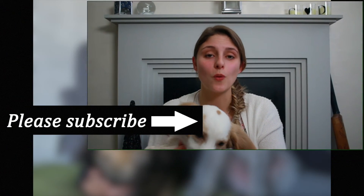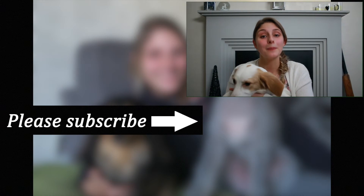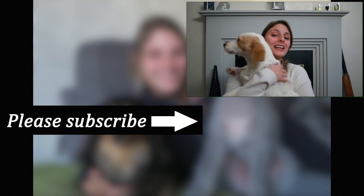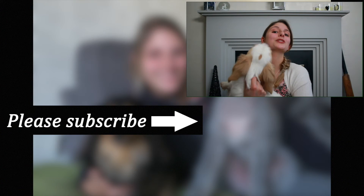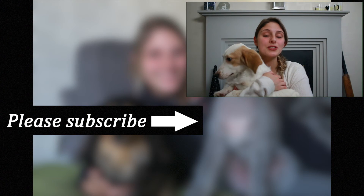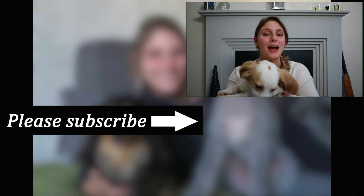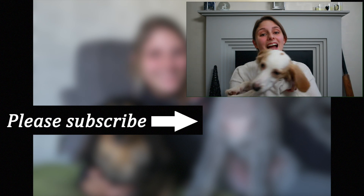Thank you so much for watching. If you are new here please think about subscribing, and don't forget to check out all the links down below where I list some great dog products and also share this video with anybody that you think this information might help. Thanks for watching guys, bye!